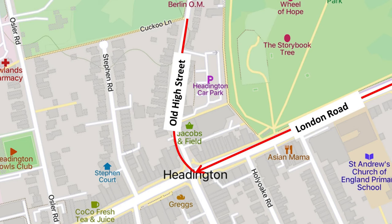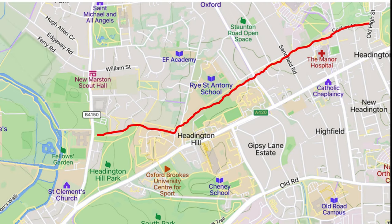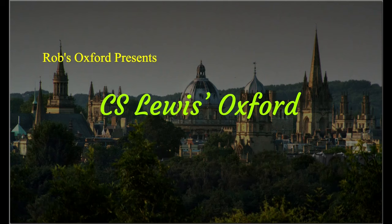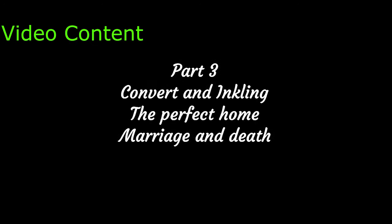Leaving Horsepath, we enter the city through Headington and turn into the Old High Street to find an intriguing and ancient footpath called Cuckoo Lane. It runs all the way down to Headington Hill Park and Magdalen College, and for that reason is featured in the third of my videos on C.S. Lewis.